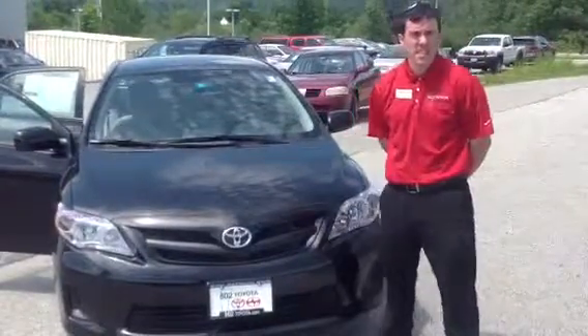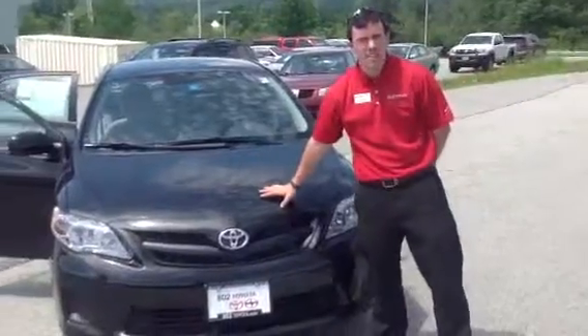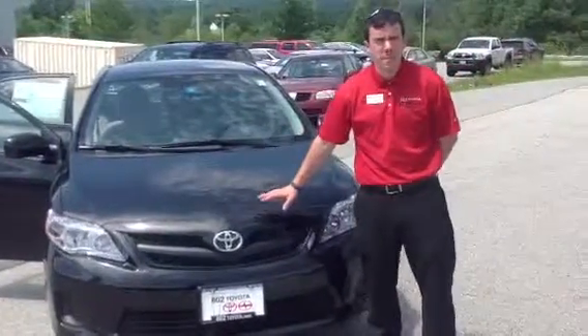Hi, my name is Alex. I'm one of the internet sales people here at 802 Toyota Scion, and this is the 2013 Toyota Corolla L you requested information on.